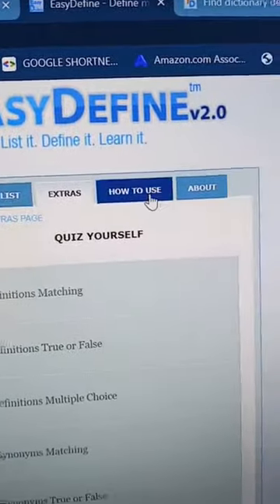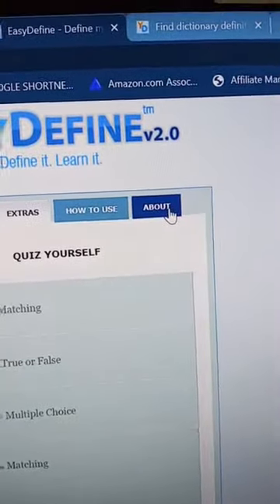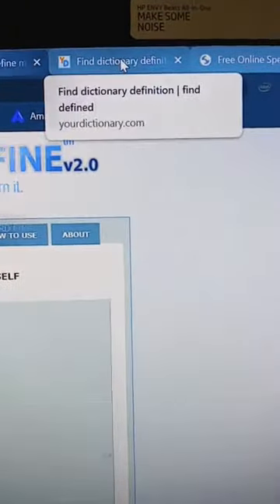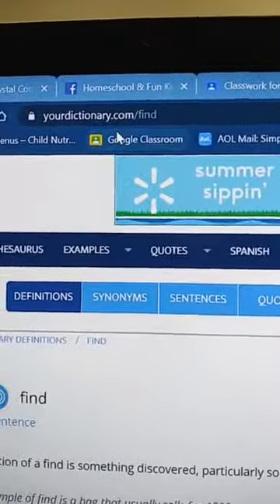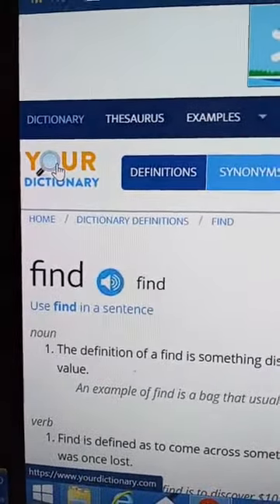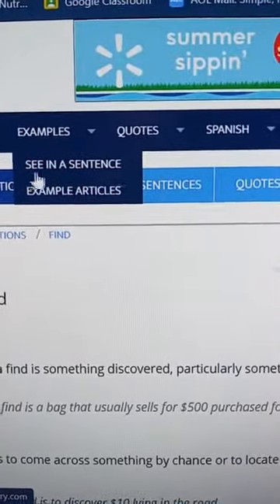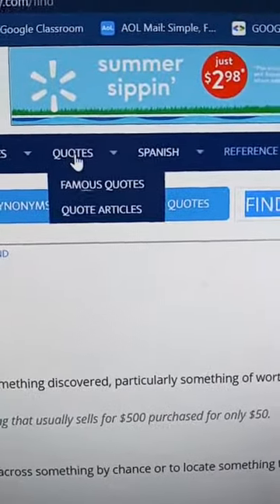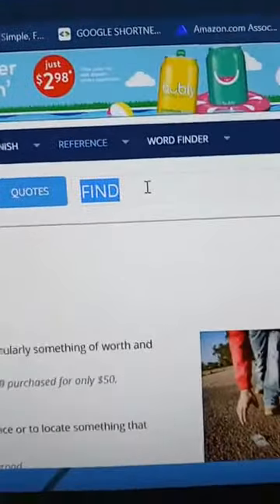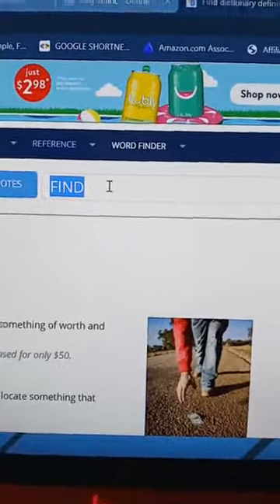Basically I'm using the list and the extras on EasyDefine; I'm not using the other sections as much. Another website good for homeschooling is yourdictionary.com. It has a dictionary, source, examples to see words used in a sentence, quotes, Spanish reference, and a word finder.